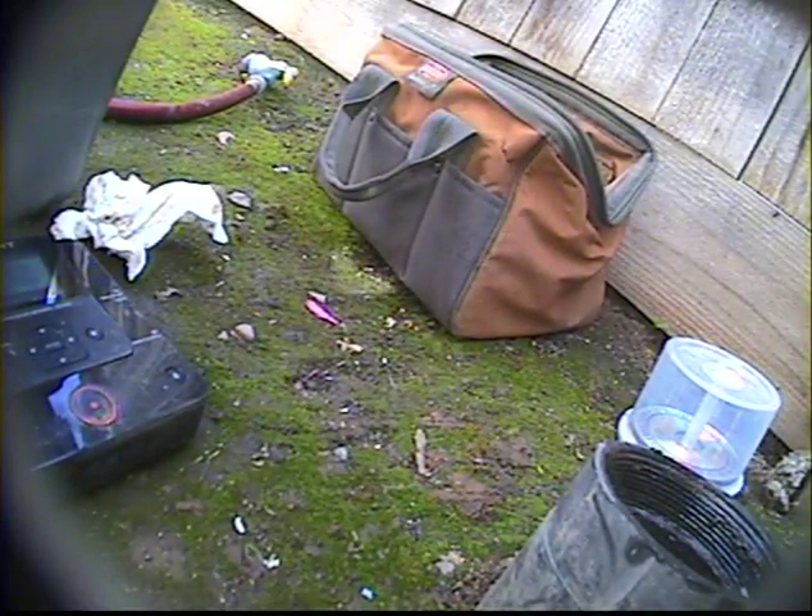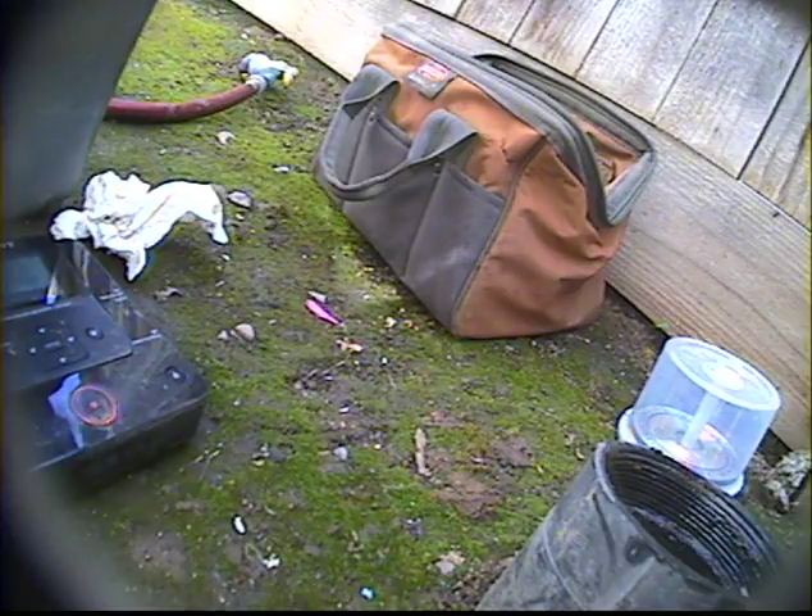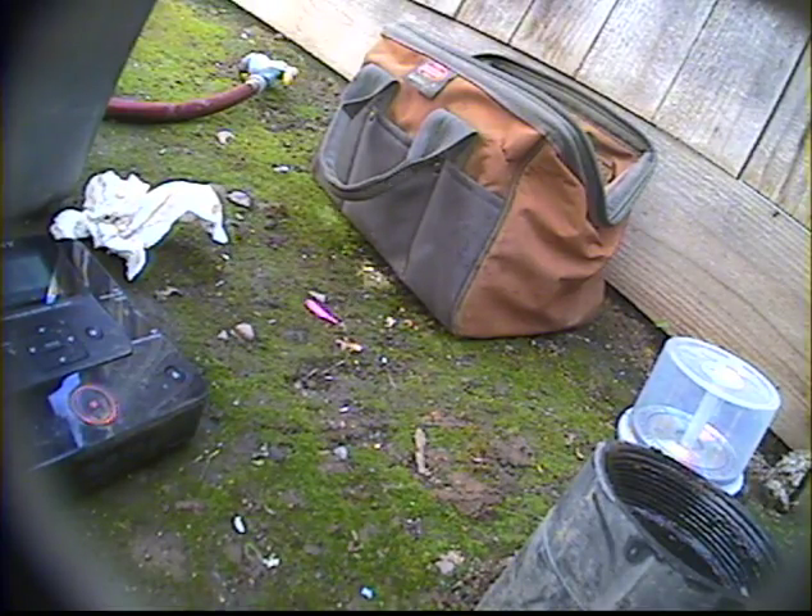We are at 905 Academy in Belmont, it's 3/19/2012. We're about ready to do a video from a clean-out located here just outside the house at the crawl space door. This clean-out goes out to the front and we'll hopefully get all the way out to the main and see what our sewer looks like.